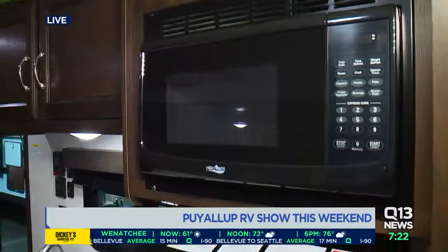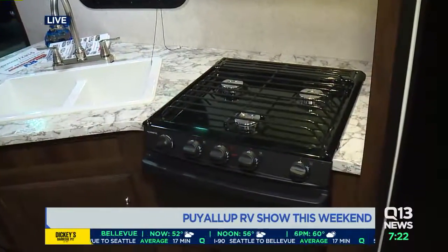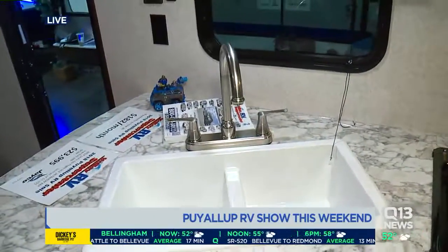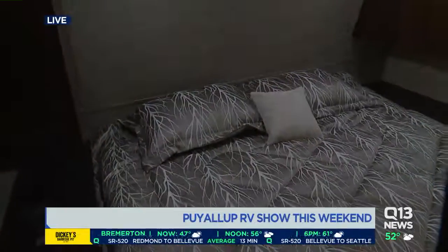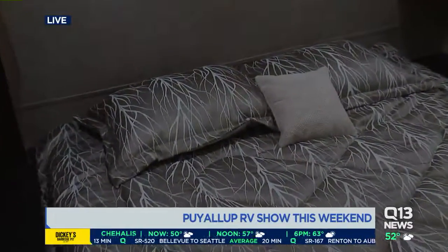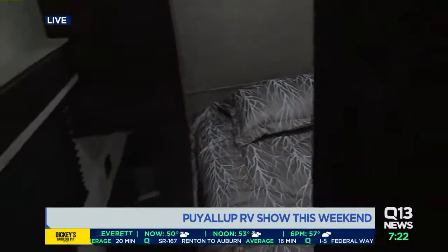At the RV show here in Puyallup there's every type of RV you can imagine, from this unit to the very expensive luxury ones, but this is affordable. What else does this provide for the family? When it's raining outside — because we are in western Washington — it has a slide-out, so you've got plenty of floor space for the kids to be inside and have fun. You also have a private bedroom for the adults on the opposite end of the bunk beds.